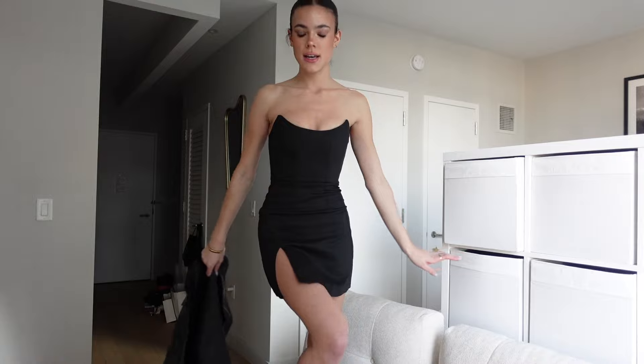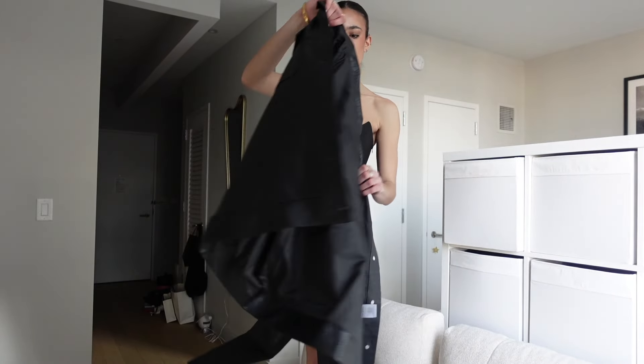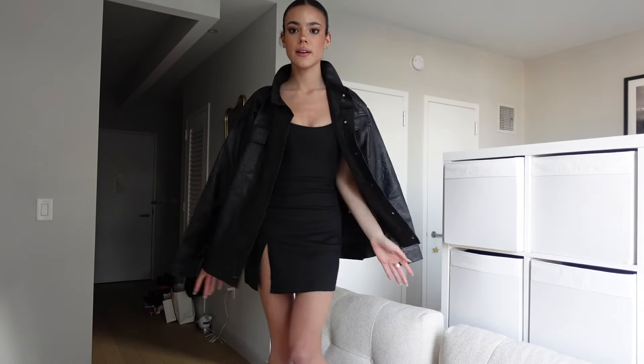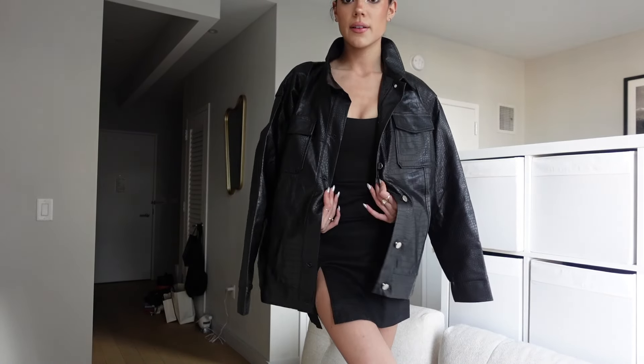And then I also have this little number. This is also from White Fox — it's just like a cute going out, going to dinner, or doing something fun piece. I feel like this is super sexy, super cute, and super easy to style. And honestly it looks great with this new jacket. Like I would wear this with some tights and I'm ready to go. I'm obsessed with this.